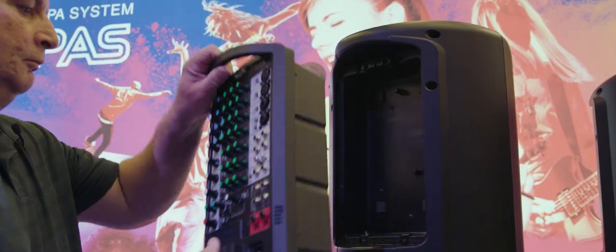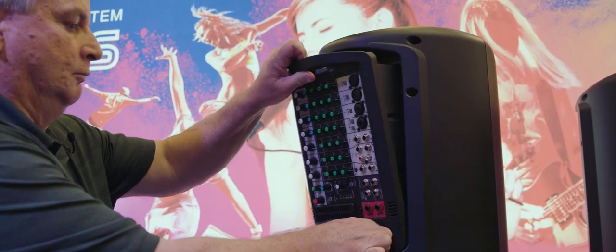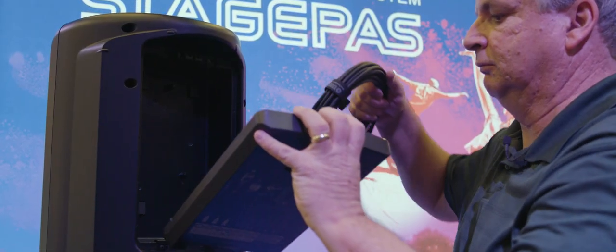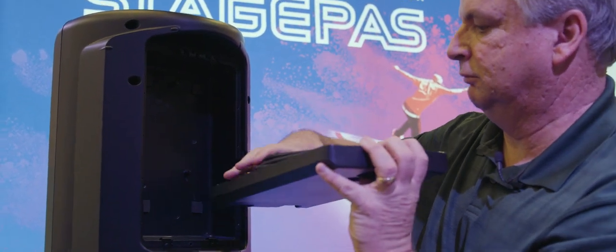The mixer actually fits in the back of one of the speakers, and the other speaker has a cover for all your cabling, so it's very easy for you to pack it up and carry around.